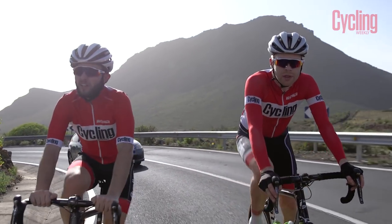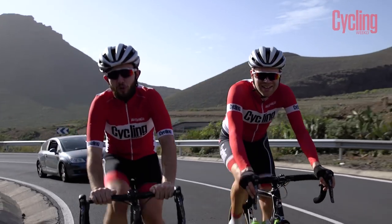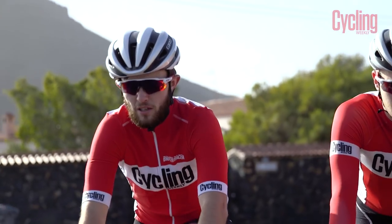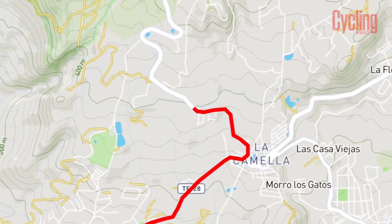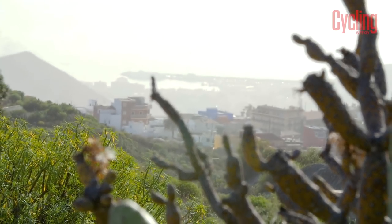Less traffic here than at the bottom back in Los Cristianos — you feel less like there's a car right behind you. Once you reach La Camela and turn onto the TF28, despite being relatively early on in the climb, the gradient doesn't drop below 7% as you steadily ascend towards Arona.